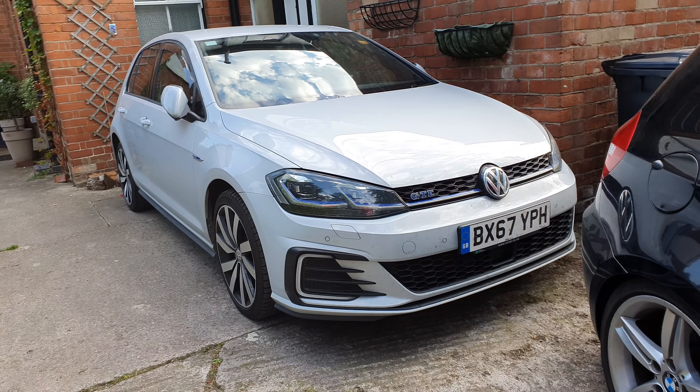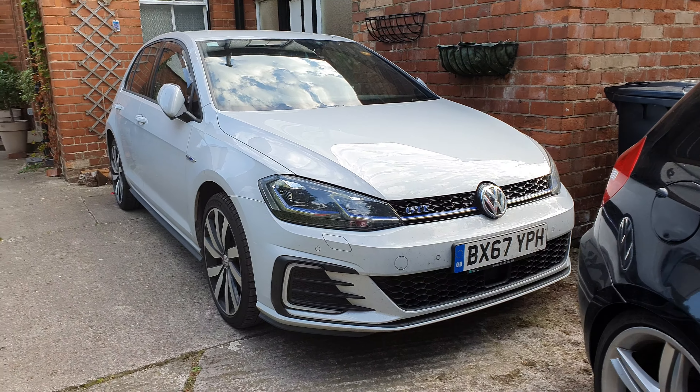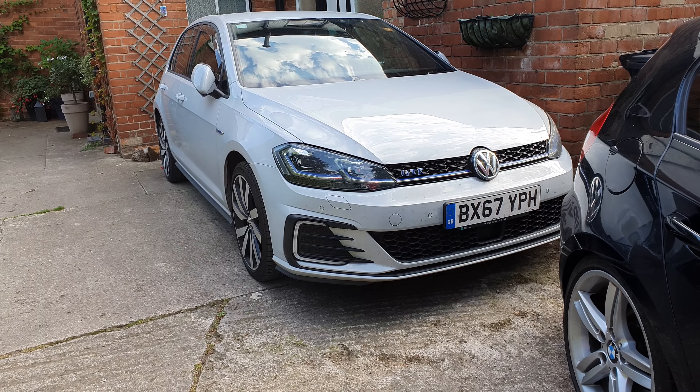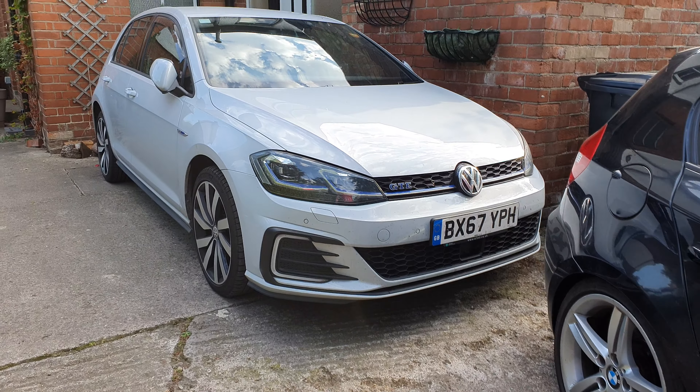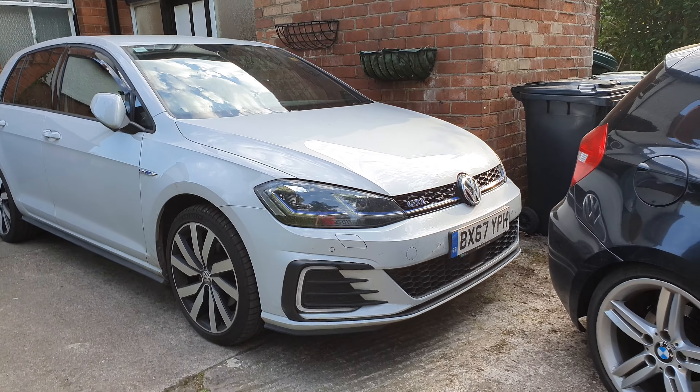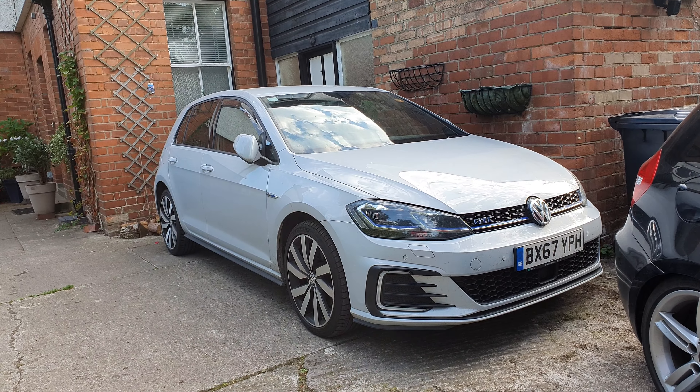Hi guys, welcome back to the BMW i channel. Today we are not doing the 87 — we're taking a look at the 2017 Golf GTE. This is the Mark 7.5 GTE, which is sort of the best generation yet. The first one was the Mark 7, and it was greatly improved upon with this Mark 7.5, which came out with stuff like the virtual cockpit.